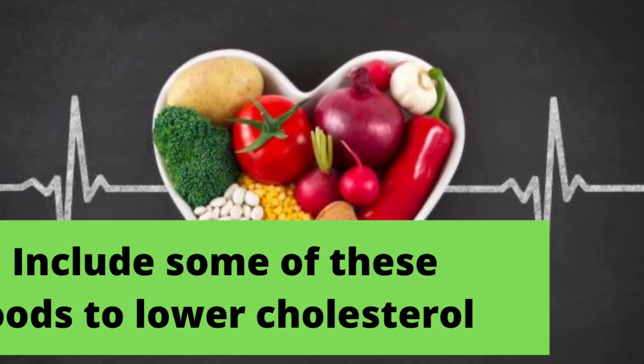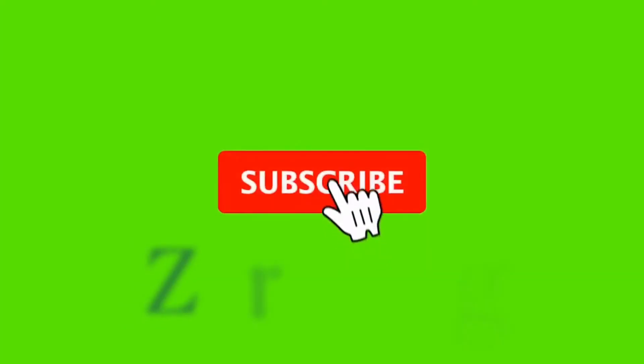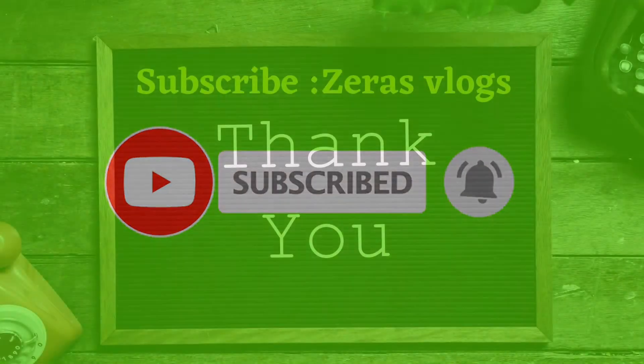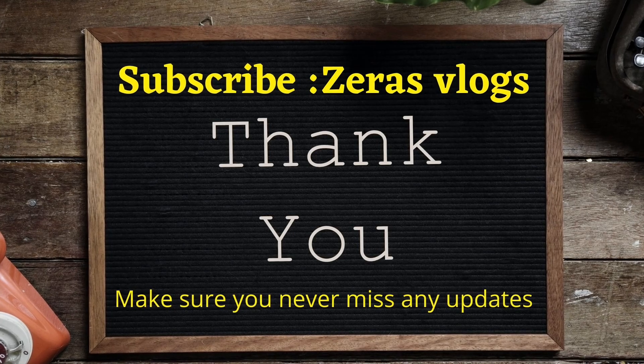If you like this information, please share it with your friends. If you are new to the channel, please subscribe and hit the bell icon for updates.